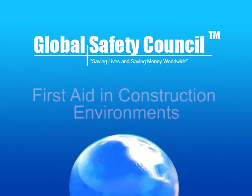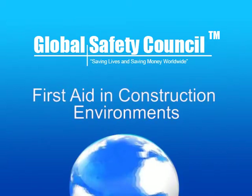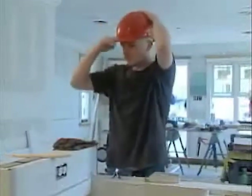Global Safety Council presents First Aid in Construction Environments. No safety program is perfect, not even one that includes personal protective equipment. No matter what we do, accidents can still happen.